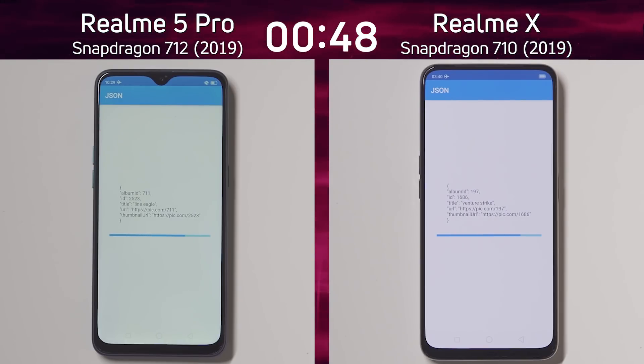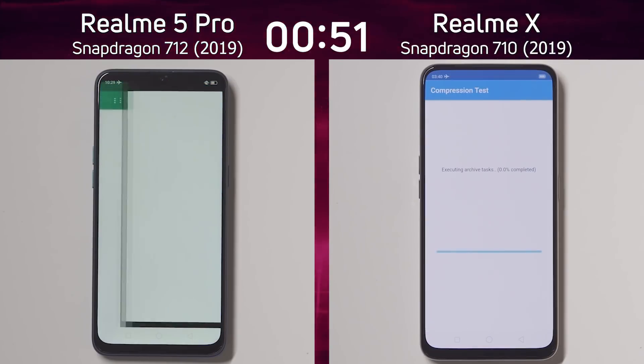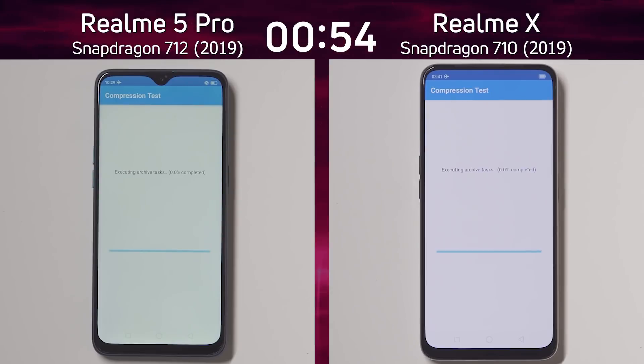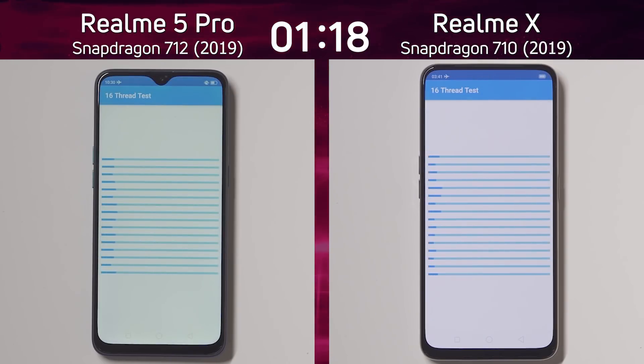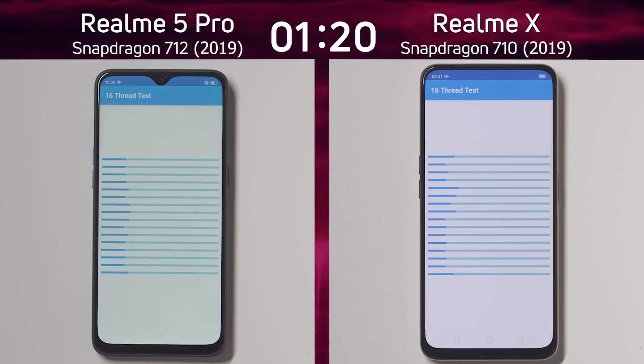When we get to the GPU test we'll see whether there's going to be a difference between the Snapdragon 712 and the Snapdragon 710. The 712 has two 2.3 GHz high-performance cores whereas the 710 has two 2.2 GHz high-performance cores — a difference of just 100 MHz in the CPU. As far as we know, the Adreno 616 is the same in both, but we'll find that out when we get to the GPU test.